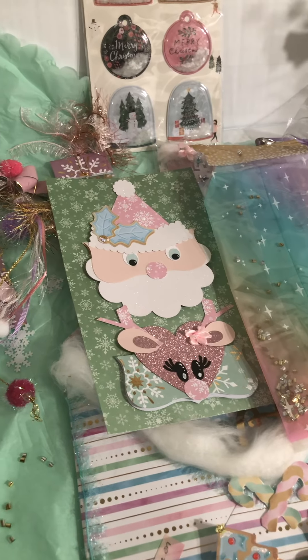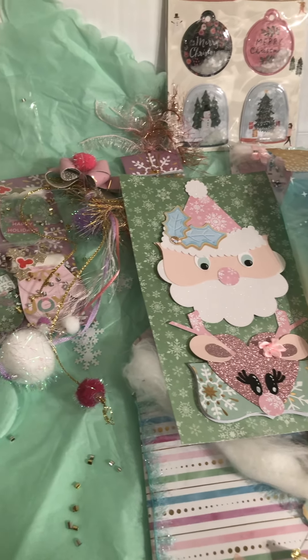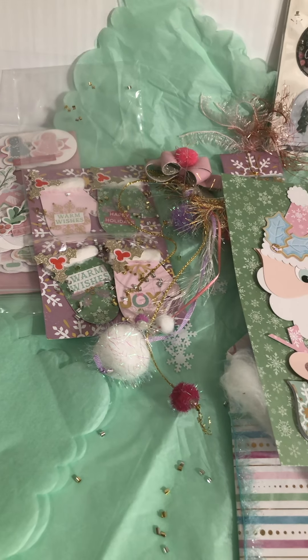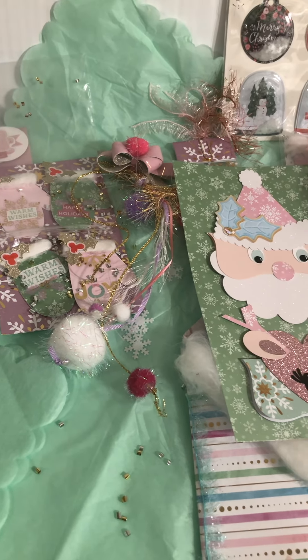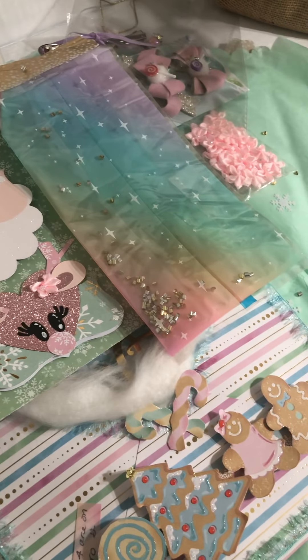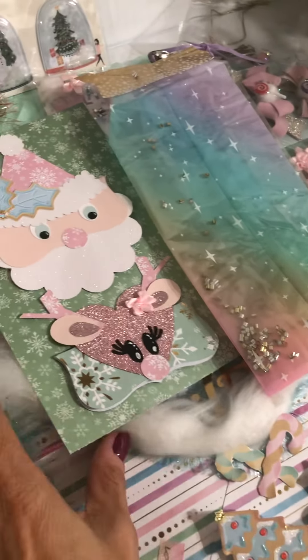Thank you so much, Tree, I love everything! Thank you ladies for having me be a part of this swap — I had so much fun creating. I will link everybody's information who was part of this swap. Go share your crafty love and go see what they received and what they sent out. Thanks everyone for stopping by, have a Merry Christmas, and catch you guys on the next one — bye!